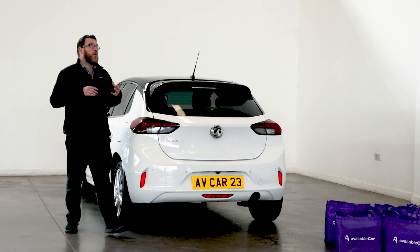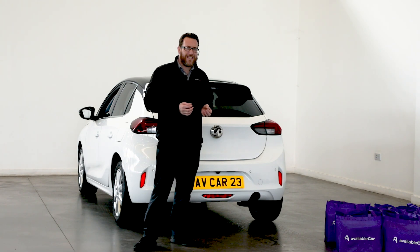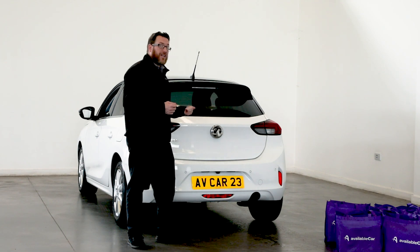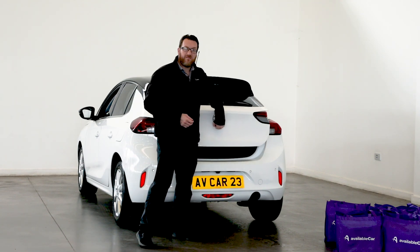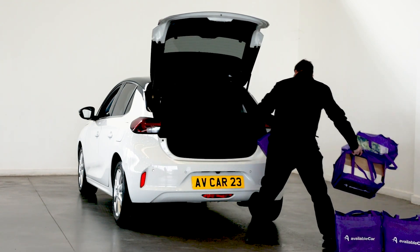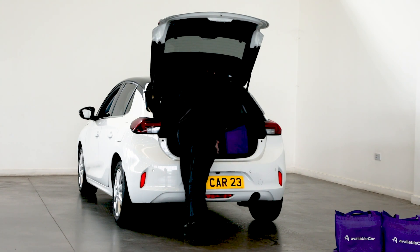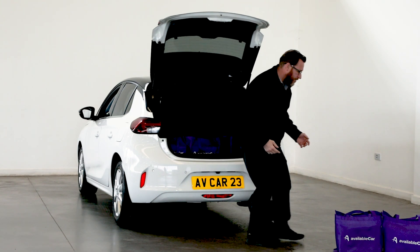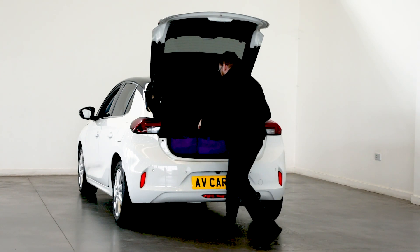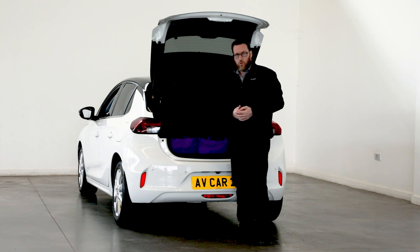Now I said before that you know what you're getting from a Vauxhall Corsa, however that's somewhat changed with the new design because it's got a little bit more room in the front and a little bit of a bigger boot space. Let's find out with our boot test — I've got my trusty shopping bags here. We've got three in the back, we've probably got room for another couple — squeeze those in and that's a five bag boot, which is a little bit more than it was before.